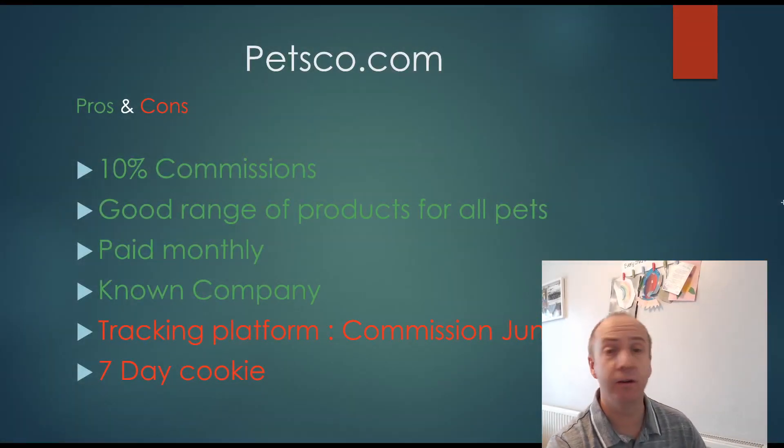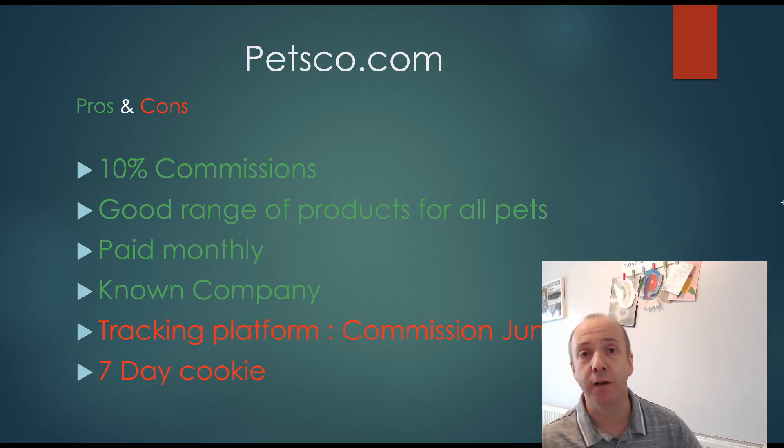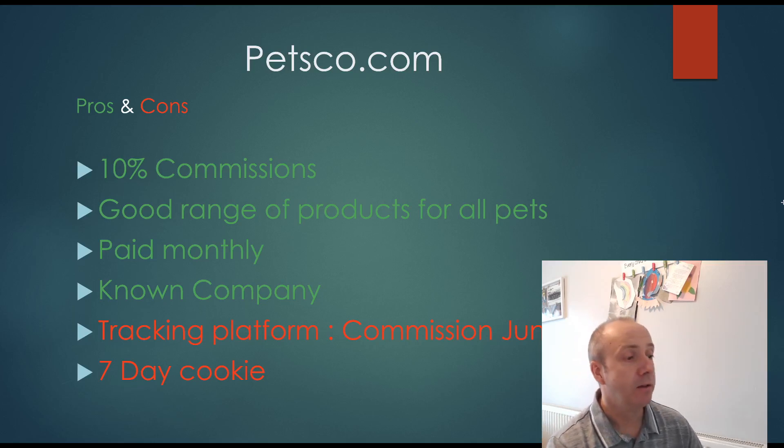Looking at the pros and cons of Petco.com: you get a 10% commission rate, which is excellent — far more than Amazon. It has a great range of products for all pets. You're paid monthly with no 60 or 90 day waiting period. It's a well-known, trusted brand so visitors won't be disappointed. The tracking platform is through Commission Junction, which I'm not a big fan of — the interface isn't as easy as Amazon's. And it only has a seven day cookie, which is a definite negative. But all round, not a bad pet affiliate program.